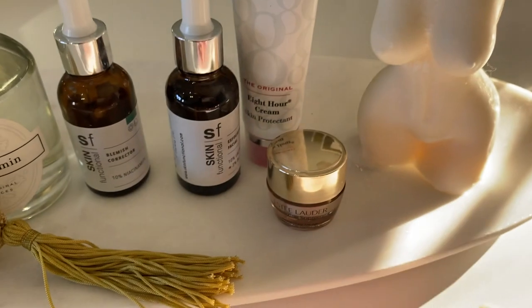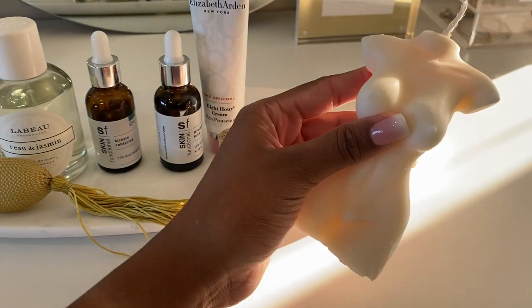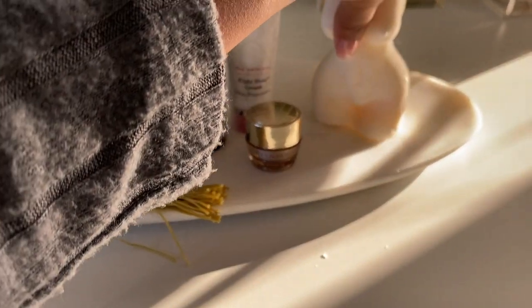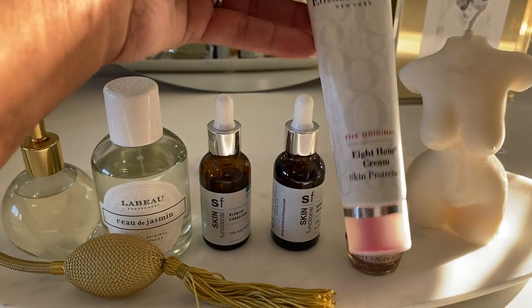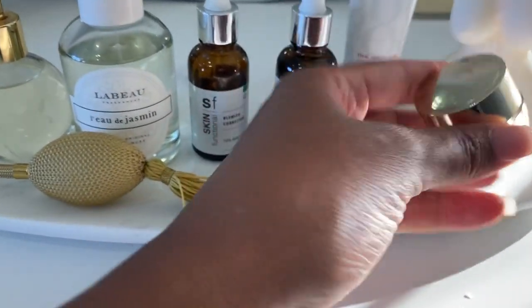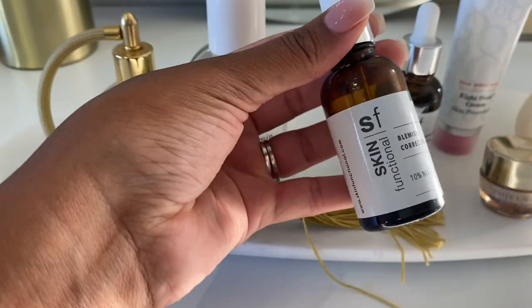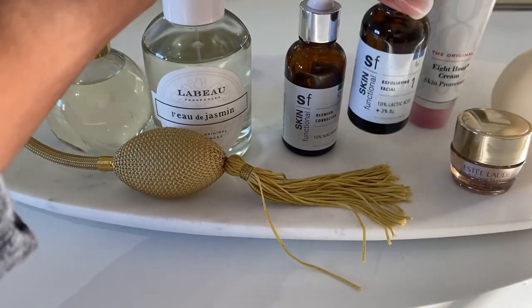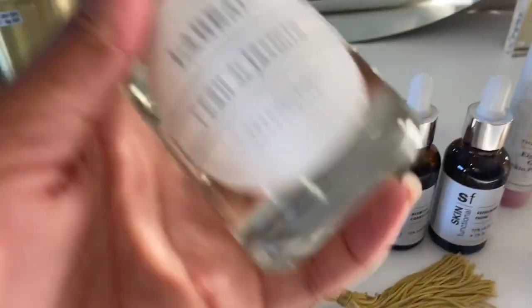Let me walk you through the items on the tray. These are body-form luxury scented candles that we sell at Karibu Home and Karibu Flowers — I'll link them in the description box. I love the feminine energy they bring to my vanity area. I'm not going to be burning them — strictly for the looks. Then I've got my Elizabeth Eight Hour Cream for lips and hands, my Estée Lauder eye cream for evenings, and Skin Functional products gifted to me — a South African brand. I've been using their blemish corrector and exfoliating facial. Really affordable products made in Africa.